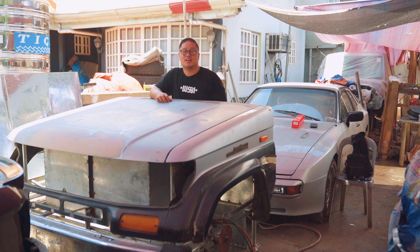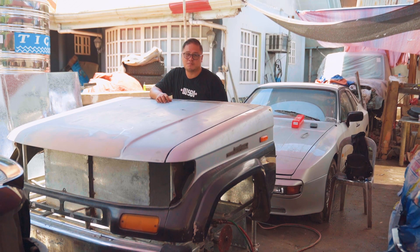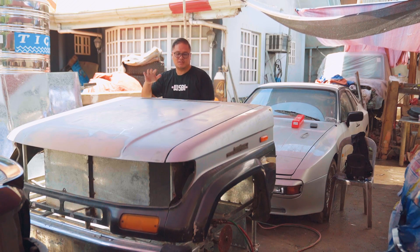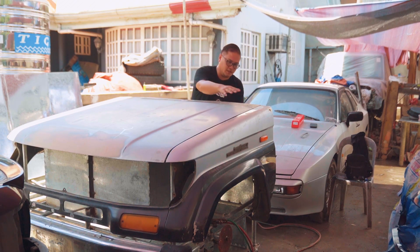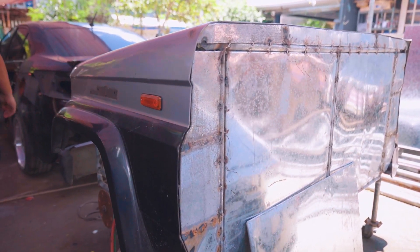Hi guys, this is Lance Lier again of Wasabi Factory, and we are now here at the progress of this Prado liquor bar. As you can see, we've already filled up everything and covered all the holes.